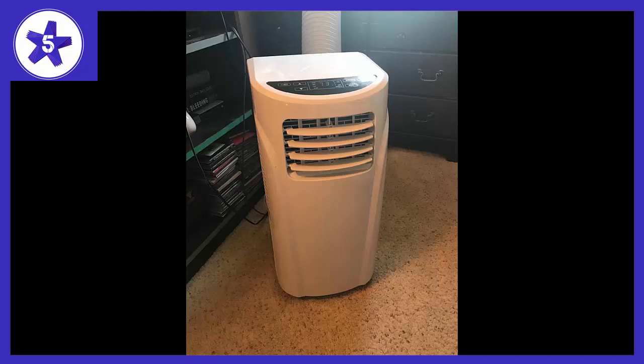Overall, I am happy with it so far. I would recommend it to a friend or buy it again without worry. If, once warmer weather returns, I change my mind, I will update this review.